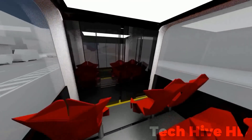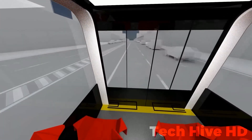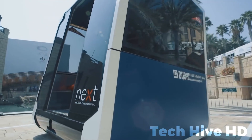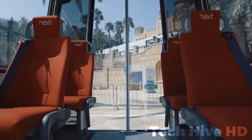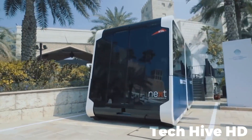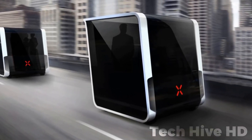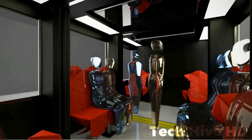Furthermore, the system achieves an impressive maximum speed of 110 kilometers per hour, ensuring efficient transportation within urban areas. With rapid charging capabilities of up to 50 kilowatts, downtime is minimized and operational efficiency is maximized, boasting a remarkable range of 200 kilometers on a single charge.